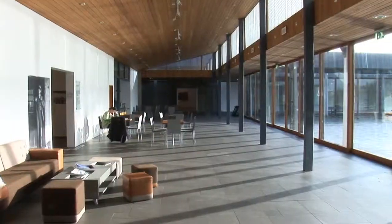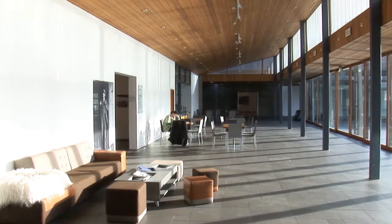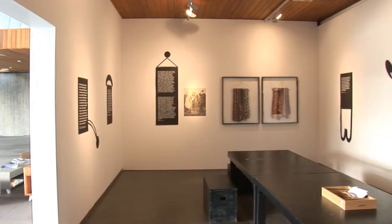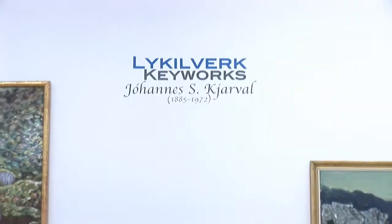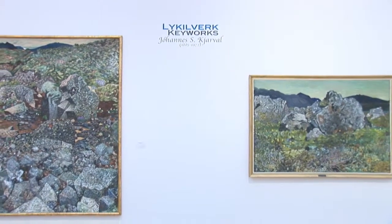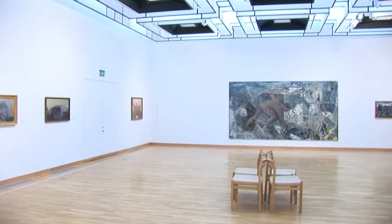We also have Kervalstadi, which is situated in Klamratun Park or Miklatun. There we have more focus on modern art — two-dimensional and three-dimensional works, more of the two-dimensional sort. And that's, as the word says, the home of Kerval, who is Iceland's most beloved painter.